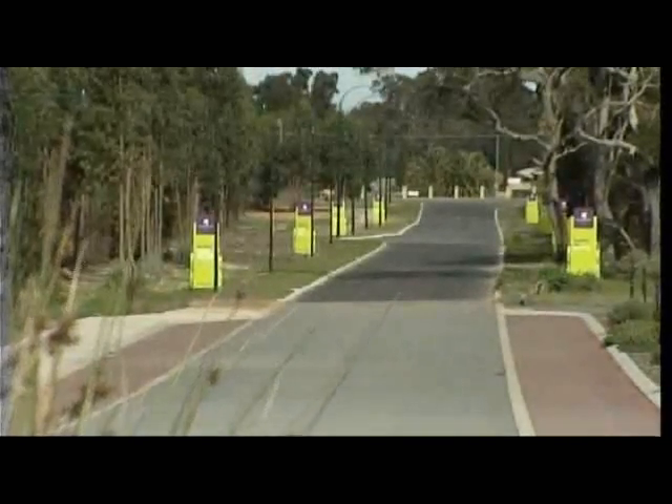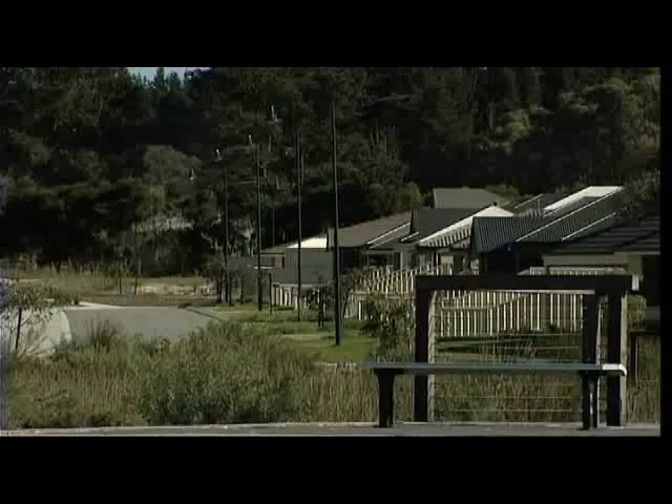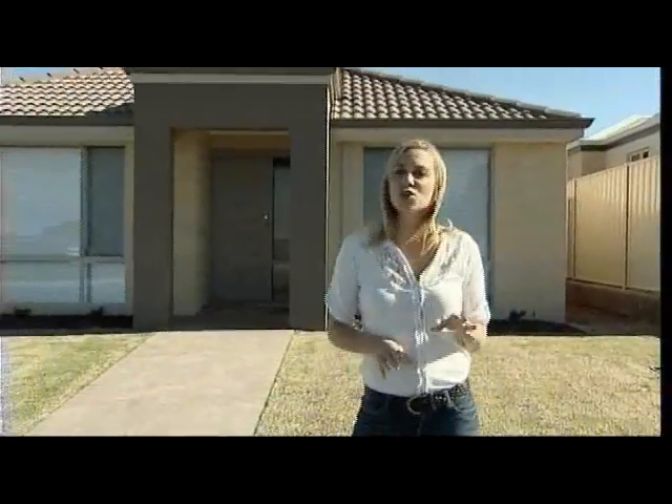Lots range in size from 280 square metres to over 700 square metres, and start from just $82,500 for a low-maintenance cottage lot. A great option for those wanting to get out of the rental market and into their own home are these cottage lots, and the new display village at Clydesdale Park shows you how you can use your low-maintenance cottage-style lot to build a three-bedroom home with alfresco dining and double garage.